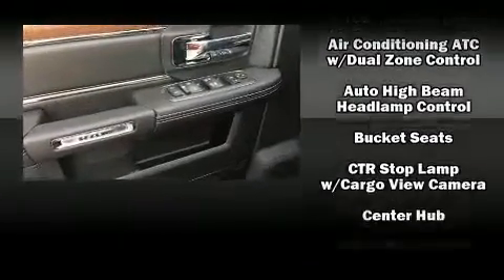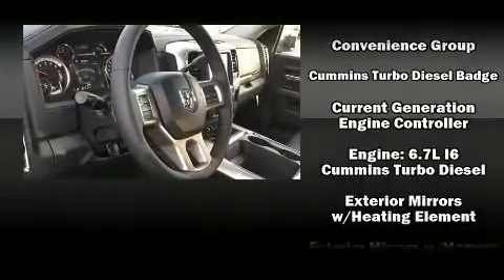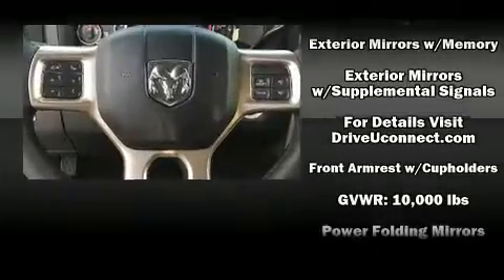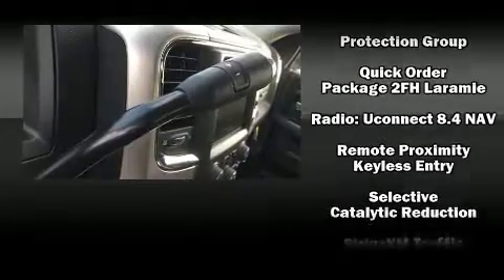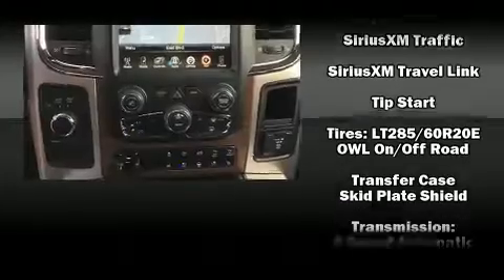Passenger security is always assured, thanks to the various safety features such as head curtain airbags, brake assist, ignition disabling, an emergency communication system, and four-wheel disc brakes with ABS. You'll never lose visibility with rain-sensing wipers, which activate automatically when the drops start to fall.